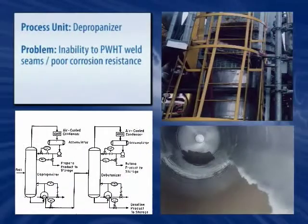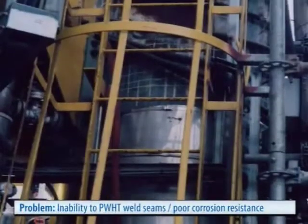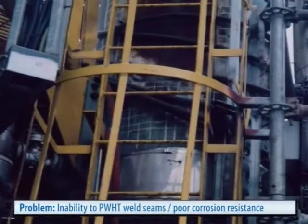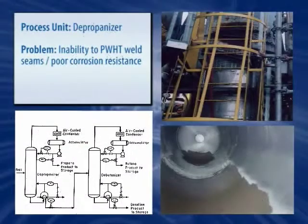Without the time to post-weld heat-treat the welds, this refinery found itself in a predicament just toward the end of a major turnaround. The solution was one of Belzona's high-temperature-resistant sprayable coatings. Less than an hour after starting the application, the entire 600-plus square foot tower had been coated and protected.